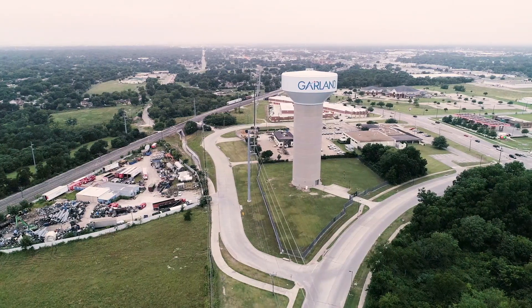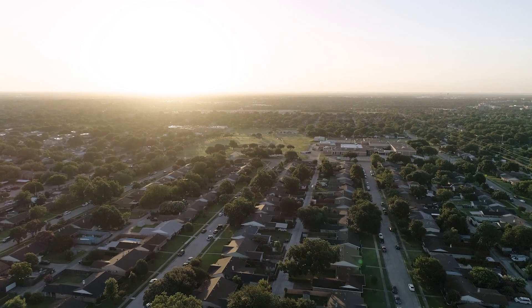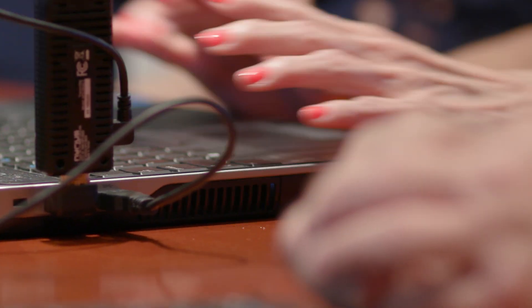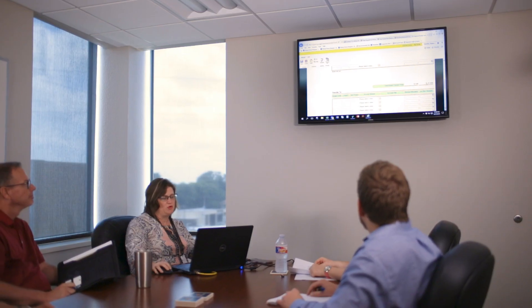The City of Garland has an area of a little over 57 square miles and a population approaching 240,000. As the research and development team for IT here at the City of Garland, we support 2,500 plus users, 45 business units, and exactly 80 different applications. We stay pretty busy in IT.